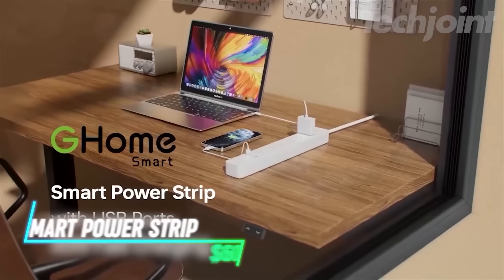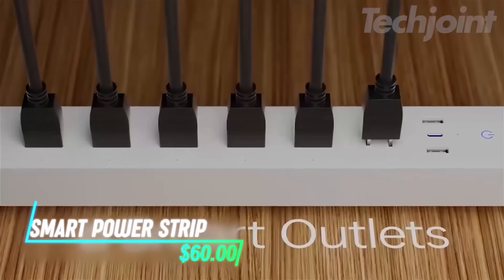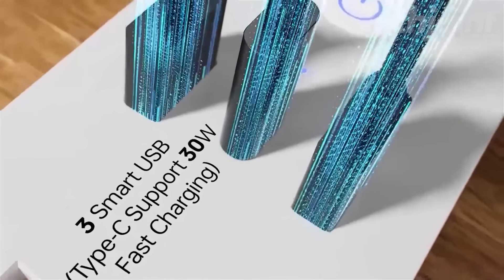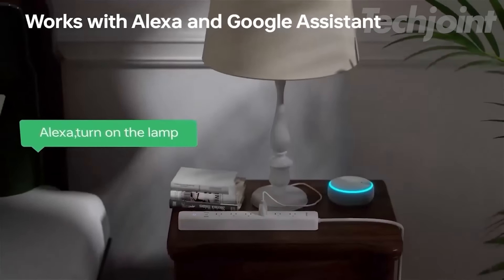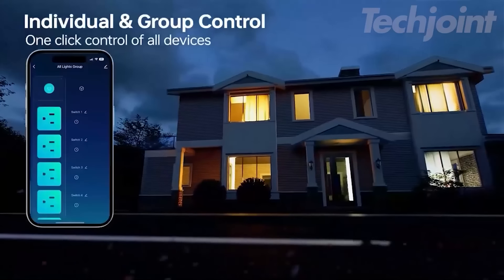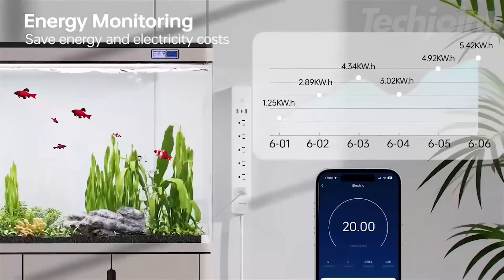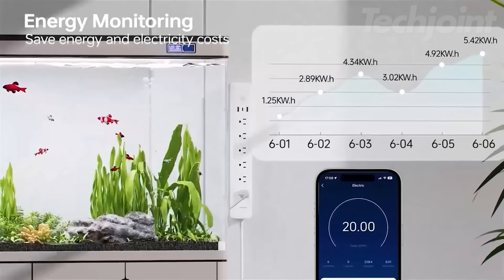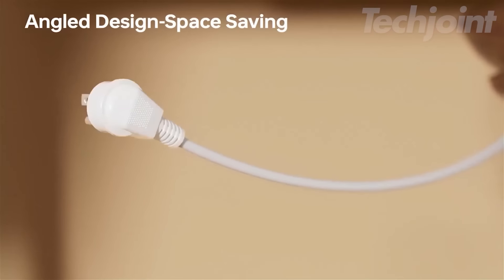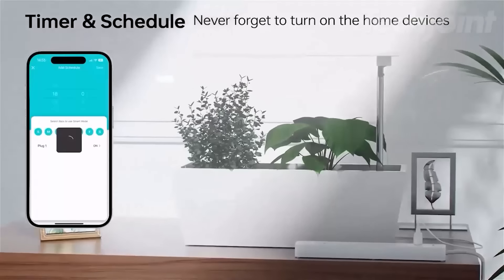Elevate your home automation with this smart power strip featuring six individually controlled outlets and three USB ports. Effortlessly manage devices using voice commands with Alexa or Google Assistant, or through a dedicated app from anywhere. With energy monitoring and scheduling options, you can optimize usage and save on bills. Plus, its compact design with a seven-foot flat plug ensures a neat setup, perfect for any space.